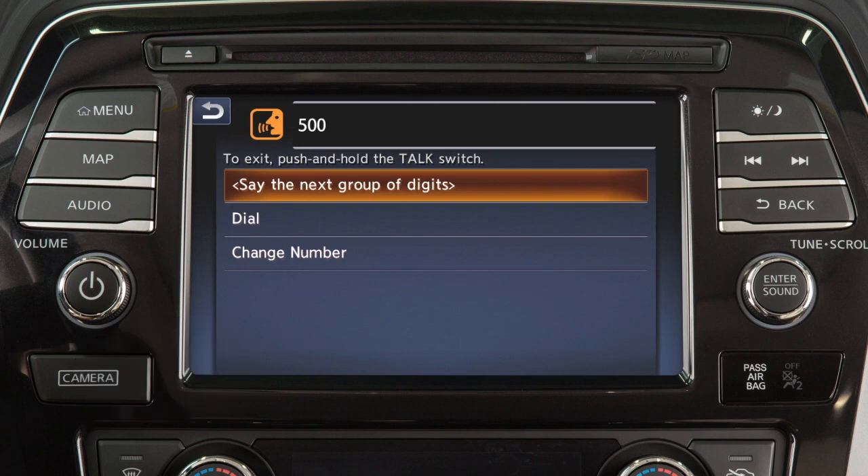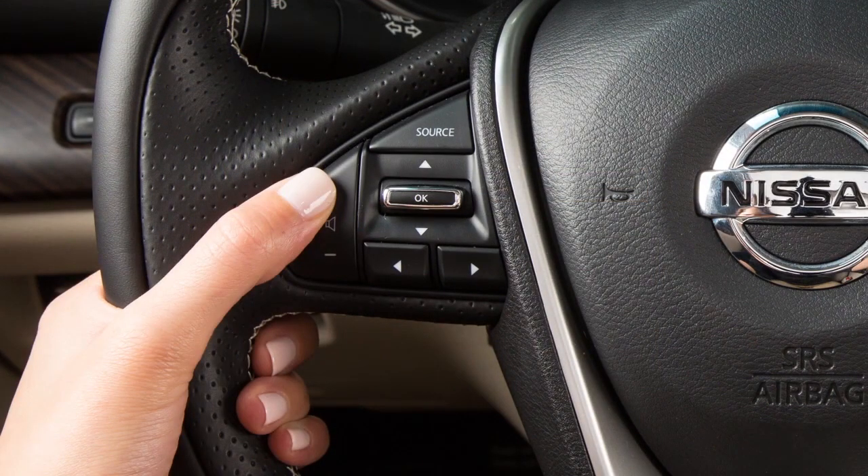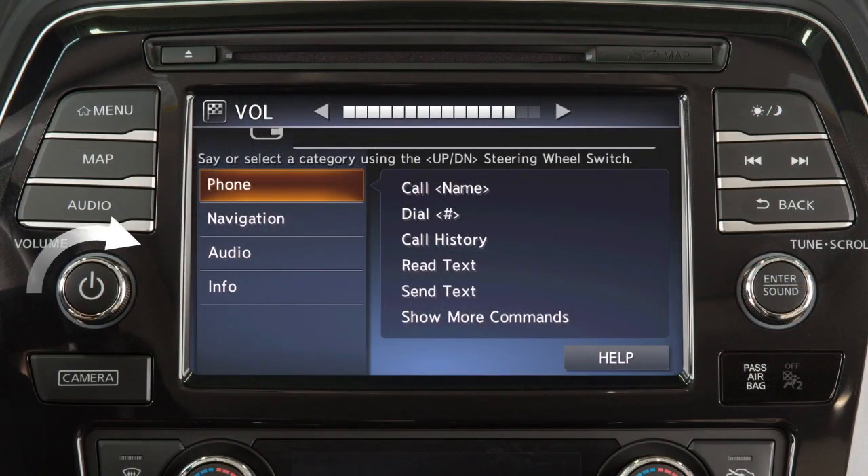To increase or decrease the volume of the phone prompts, use the volume control switches on the steering wheel, or turn the volume control dial on the audio system while the system is making an announcement.